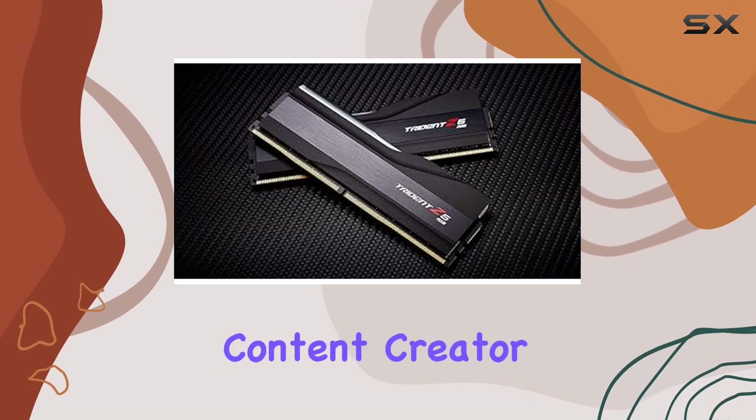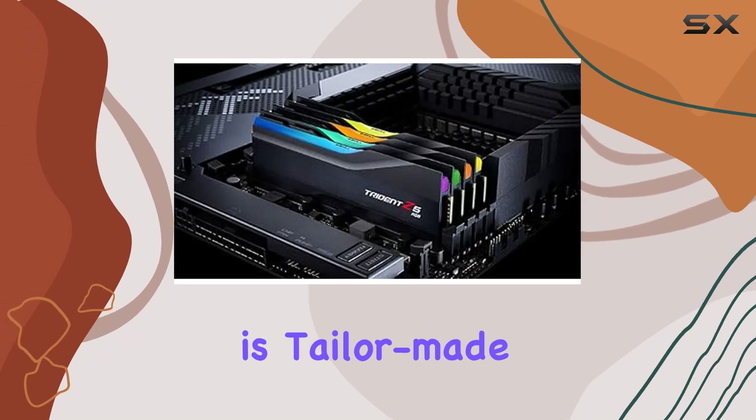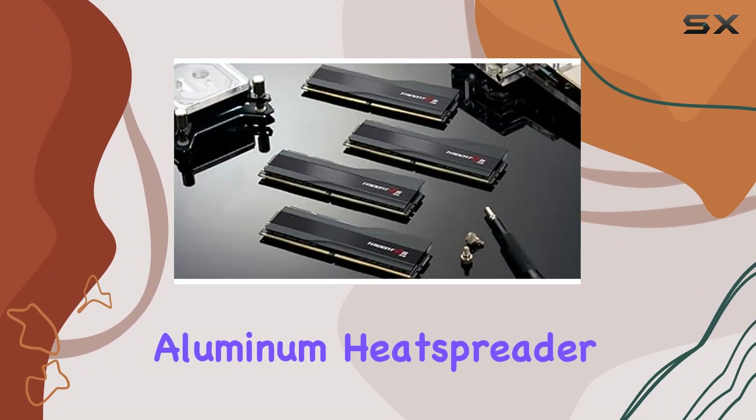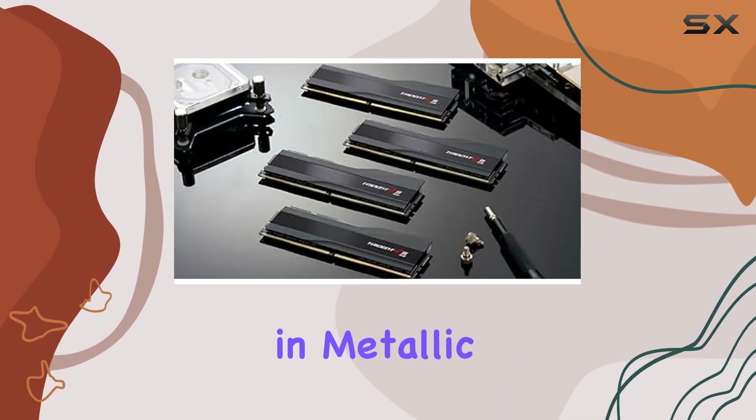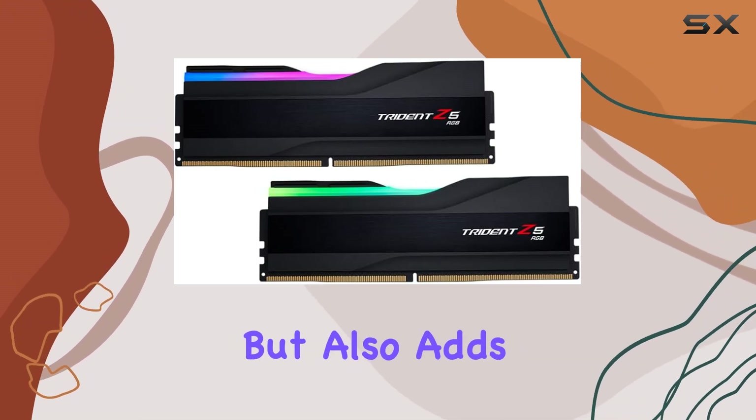Whether you're a hardcore gamer, overclocking enthusiast, or content creator pushing the limits, the Trident Z5 RGB series is tailor-made for you. Its streamlined aluminum heat spreader design, available in metallic silver or matte black, not only enhances heat dissipation but also adds a premium aesthetic to your build.